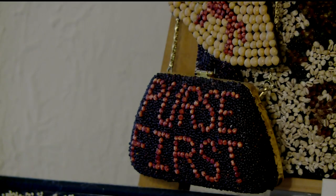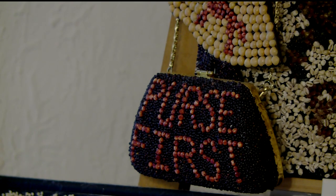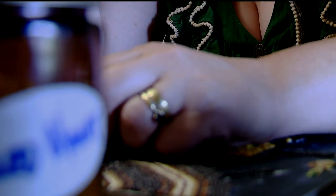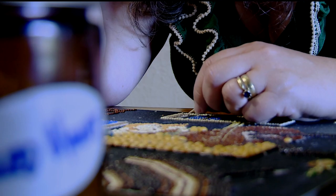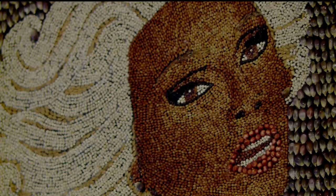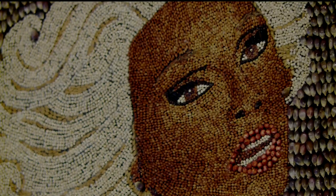This type of seed art style has been featured at the great Minnesota get-together for almost 60 years. One of the things they judge on is how much of the board is covered with seeds and how tightly they're packed. The competition isn't what drew Marta, a U of M professor, into the craft.